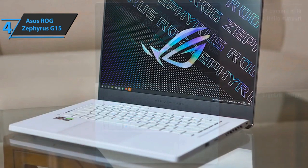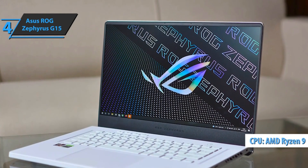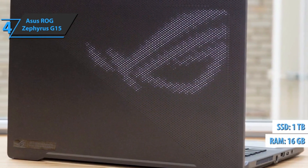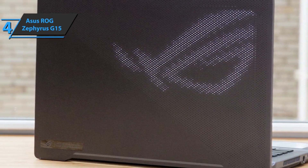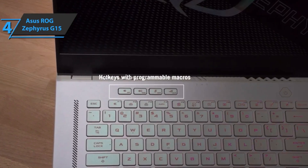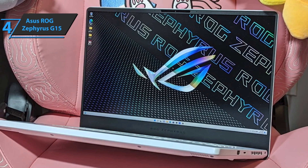The G15's secret weapon is its processor. All models have AMD's monstrous octa-core Ryzen 9-5900-HS. This model pairs that chip with Nvidia's new GeForce RTX 3070, as well as 16GB of RAM and 1TB of storage. The configuration is a step up from the base model, which has an RTX 3060 and 512GB of storage. Asus notes the G15 has a desktop-inspired look with separate buttons for volume control, microphone toggle, and opening the gun case.